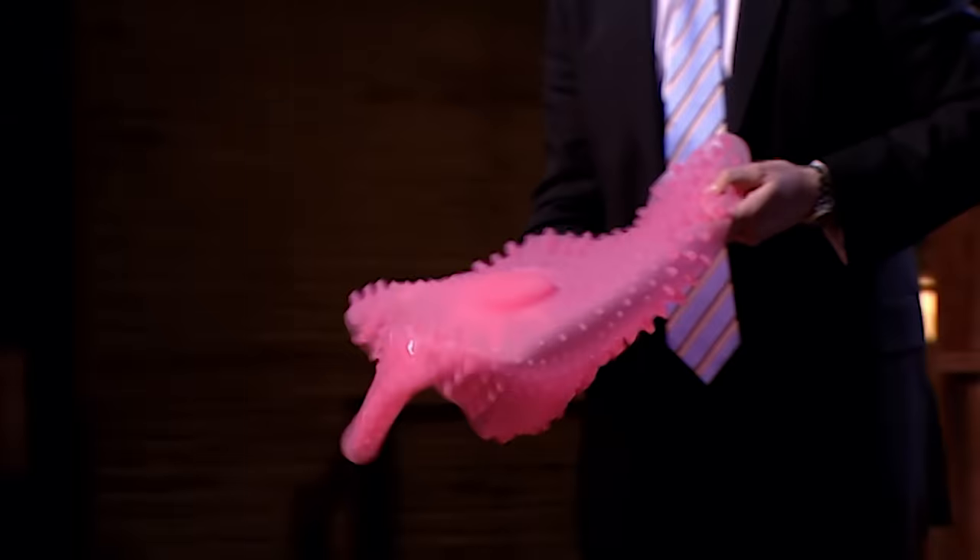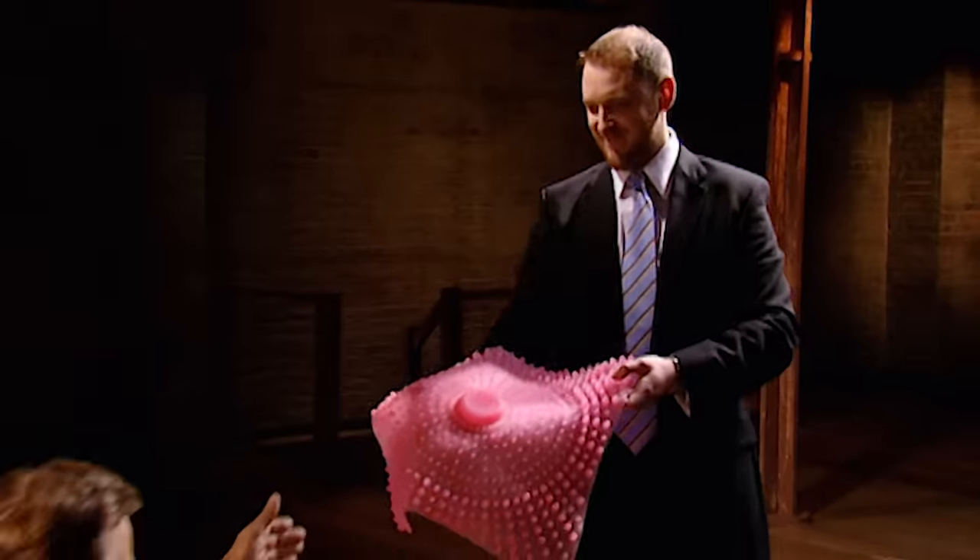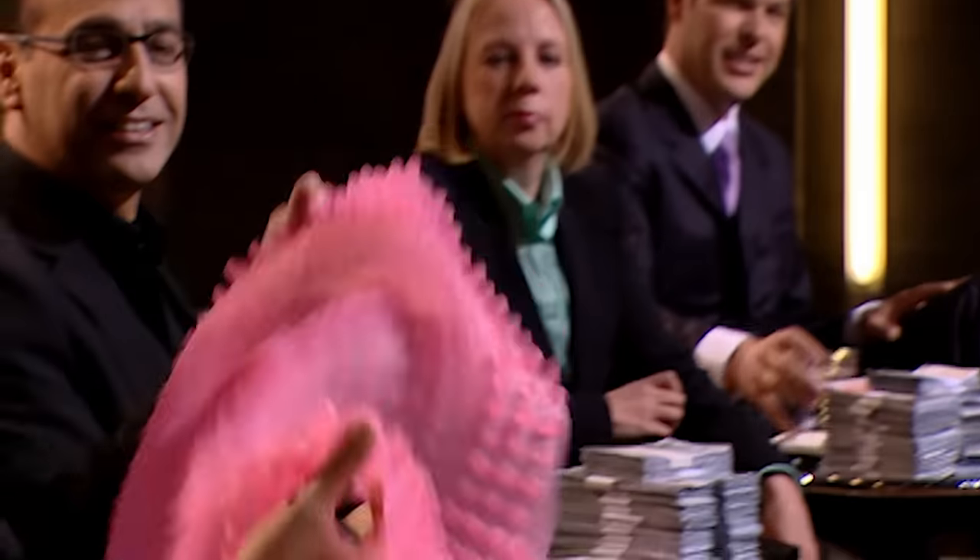Thank you very much for listening. Adam Marshall needs £150,000 to launch his invention of the Fresh Feet shower mat — but can he convince the Dragons to invest?